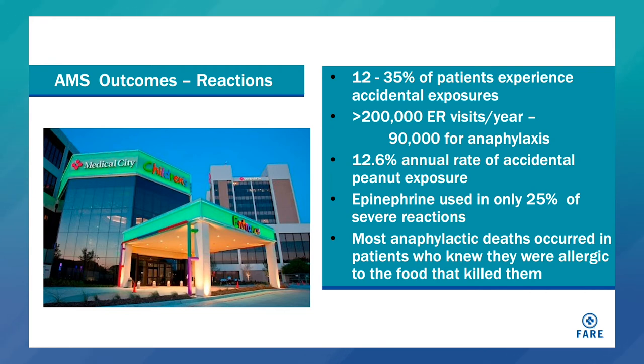The outcome of the avoidance management strategy, unfortunately, is that 12 to 35 percent of patients experience accidental exposures. There are more than 200,000 ER visits per year, more than 90,000 for anaphylaxis. The annual rate of accidental peanut exposure is 12.6 percent. And unfortunately, epinephrine is used in only about a quarter of severe reactions when it should be used. Notably, most anaphylactic deaths occurred in patients who knew they were allergic to the food that killed them.